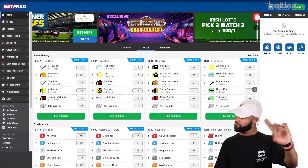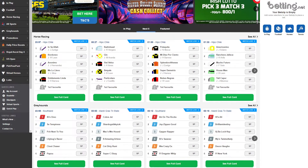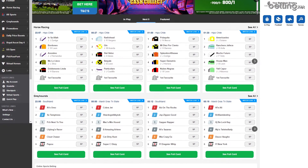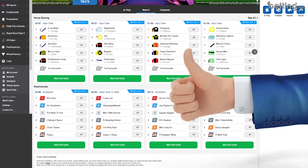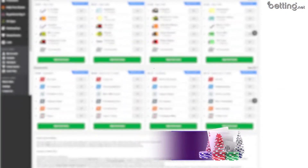Right off the bat, Betfred is not exactly a perfect online casino, and I'll tell you exactly why that is throughout this video. But first things first, I'll talk about the thing that I like most about Betfred, and that has to be their exclusive welcome bonus that they offer if you use a promotion link.